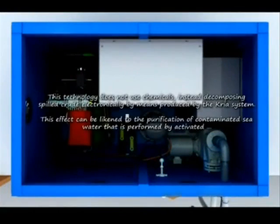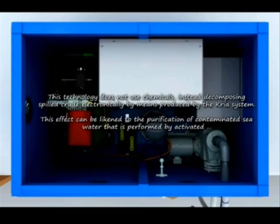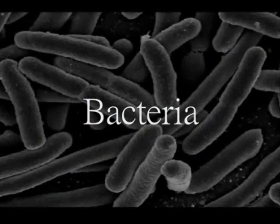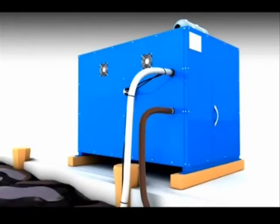The CREA system does not use chemicals, but rather a technology which decomposes the spilled crude electronically. This effect can be likened to the purification of contaminated seawater as performed by activated bacteria. The CREA system passes seawater through a negative ion generator.